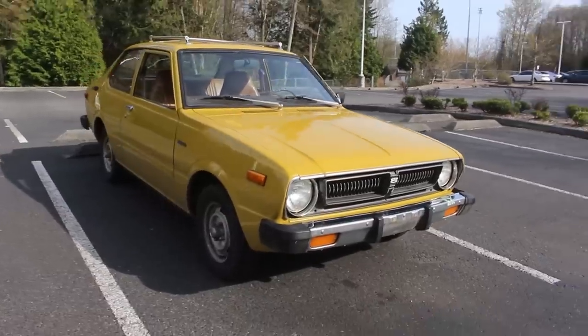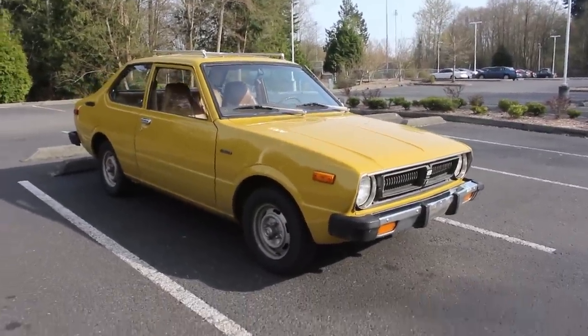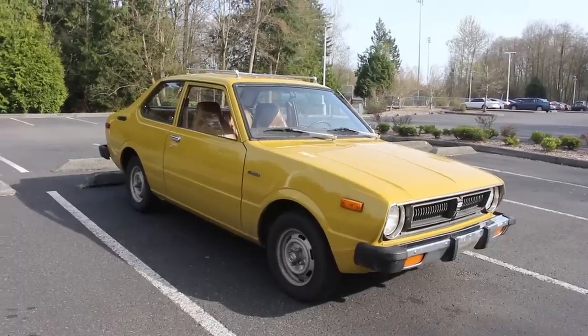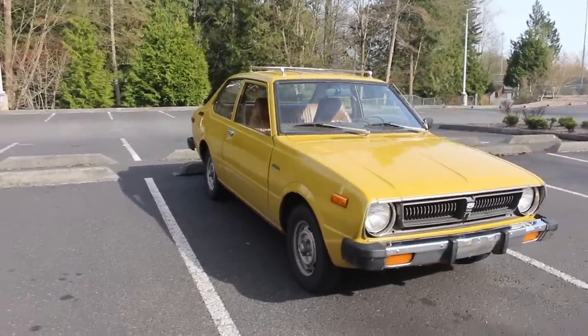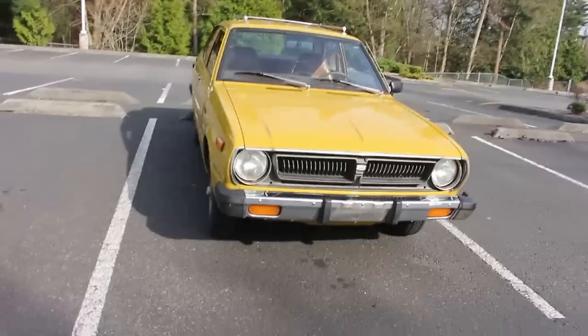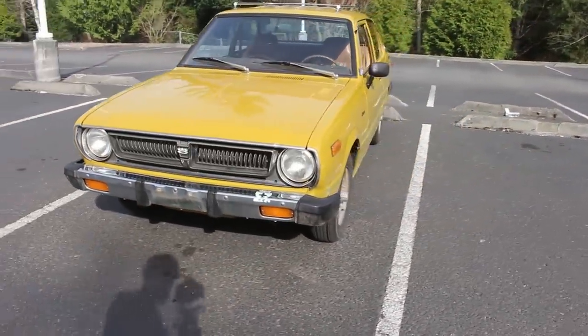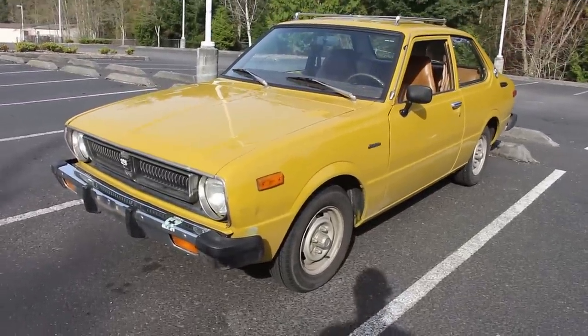This one is — at least it appears, and everything I've looked at confirms — it is in very decent, very good condition, mostly due to the lack of rust. Recently painted this wonderful yellow color.